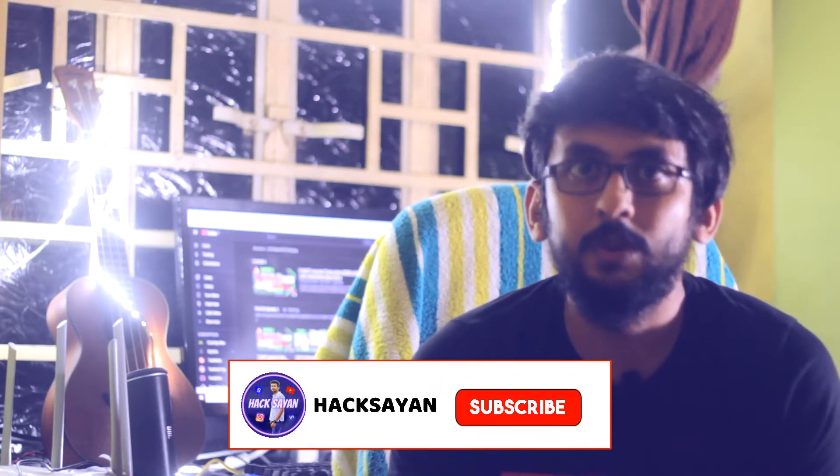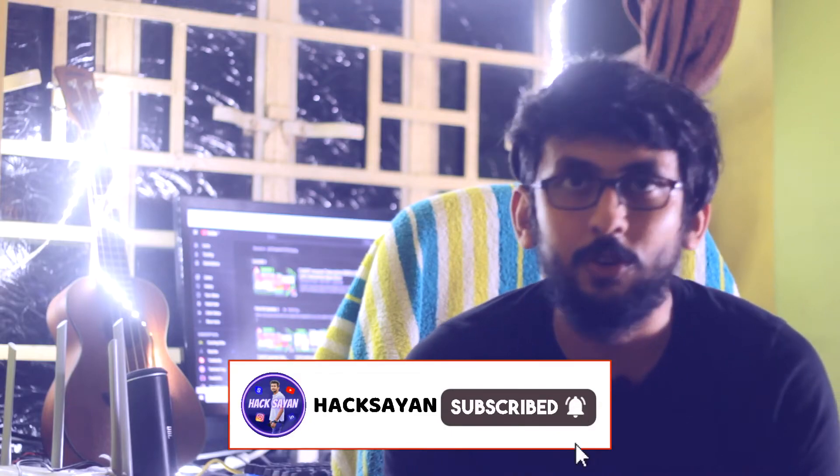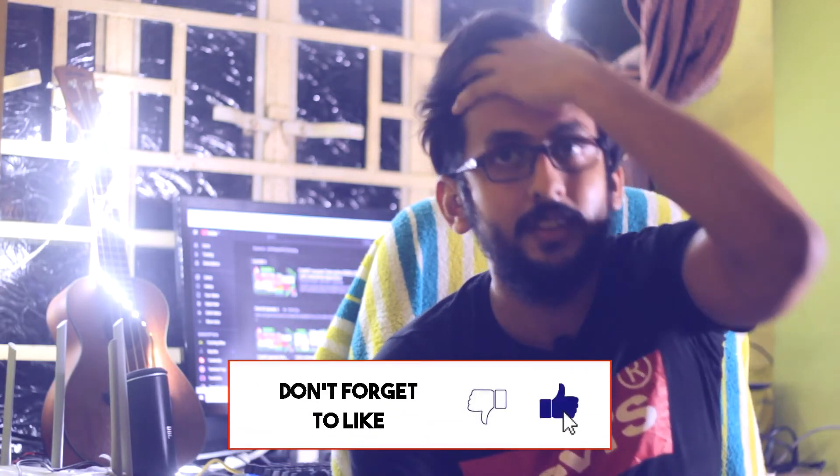When you do something and you are getting appreciation for that, obviously you will be charged up to do more. So when you guys comment, subscribe, and like, I get that boost from inside — like okay, some people are getting benefited from my content, so I will do some content for them. That is the reason we content creators make such kind of content.